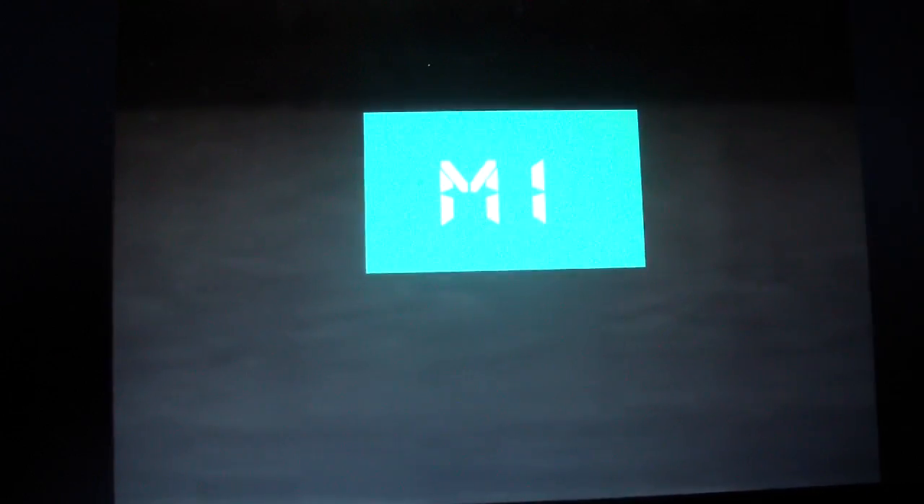Here we go. Here we are back at M1. And that's it.